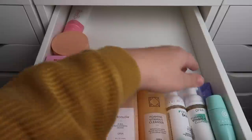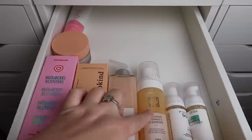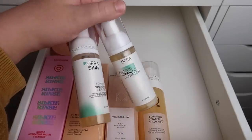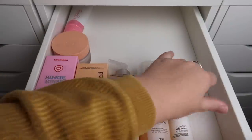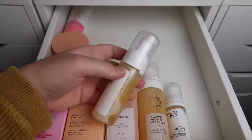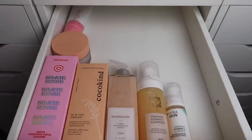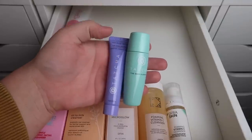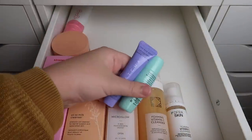I have a few Ofra cleansers here as well as a few mini Tatcha ones. I'll keep the two full-size Ofra — I love both of them, especially their foaming vitamin C cleanser. I'll keep the opened mini foaming one and pass along the sealed one. As for the two mini Tatcha cleansers, if I'm going to bring a mini somewhere I'd just bring the Ofra one, so I'll declutter both of those.